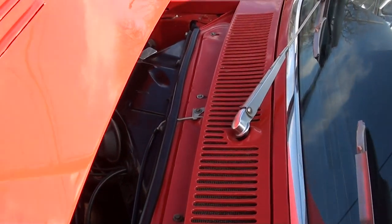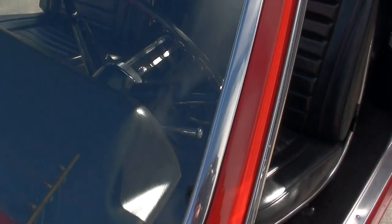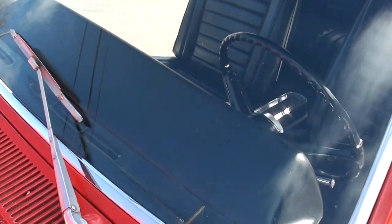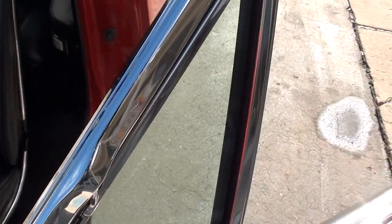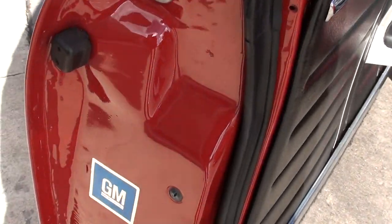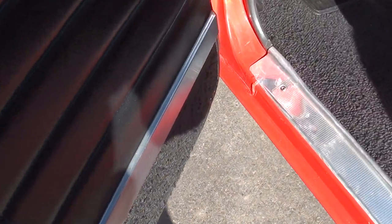Nice and clean and straight. You can crawl all over this car — solid as can be. See how nice those mirrors are. Look at the A-pillar cone. Someone kept this car really nice. I know we've had to order a wiper motor — the wiper motor is not working but we do have one on the way.